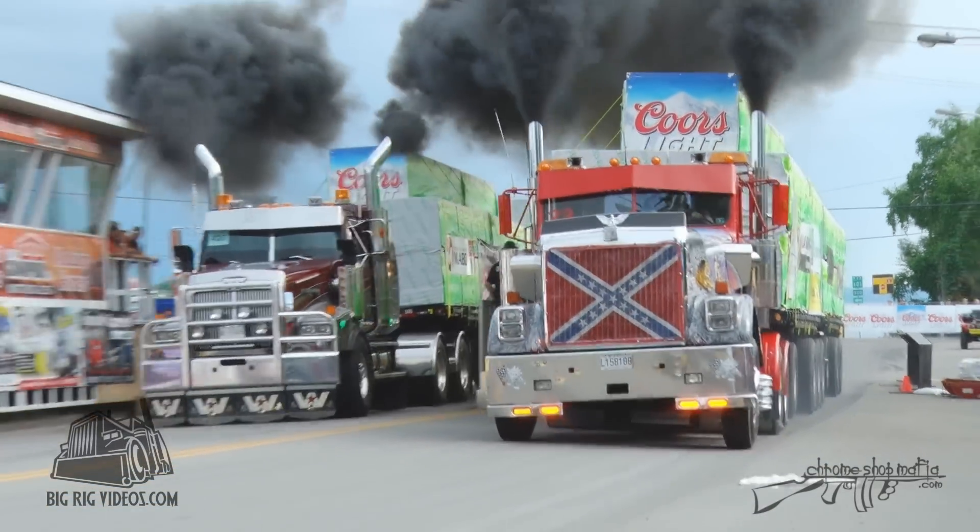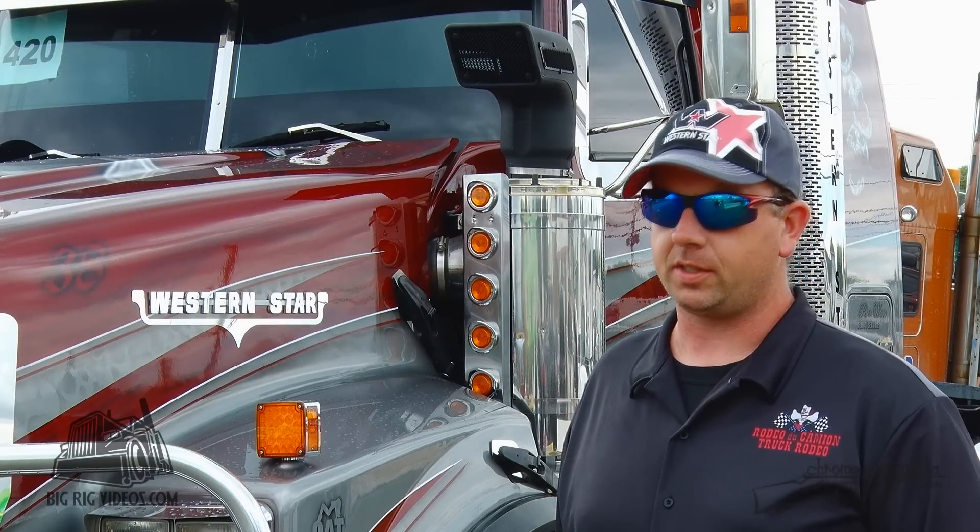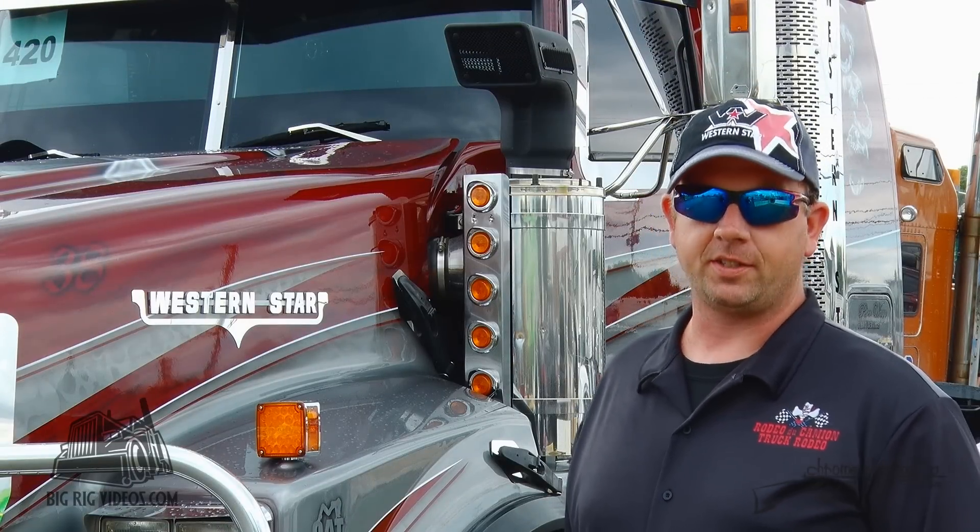This truck here is double frame, front to back — it's really rigid. I like the cab on these because there's a lot more room in them than most trucks, and I can stretch my legs out.